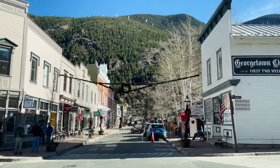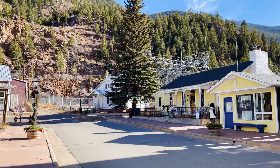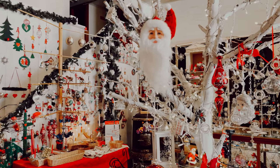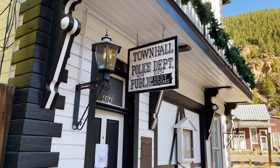Next is to take a day trip to one of the most charming towns I've ever seen, Georgetown. It is a former silver mining camp that has a lot of history. You can explore, walk around, and check out their cute little shops — and hey, even their police station is looking super charming.